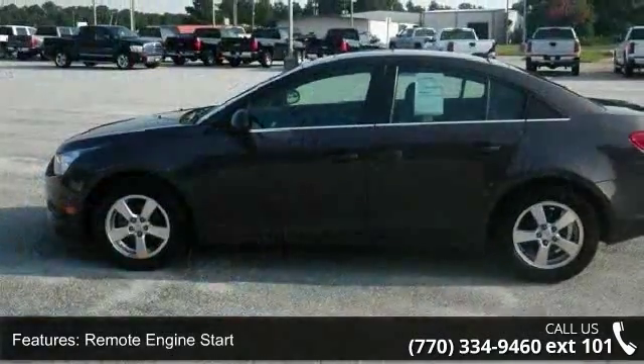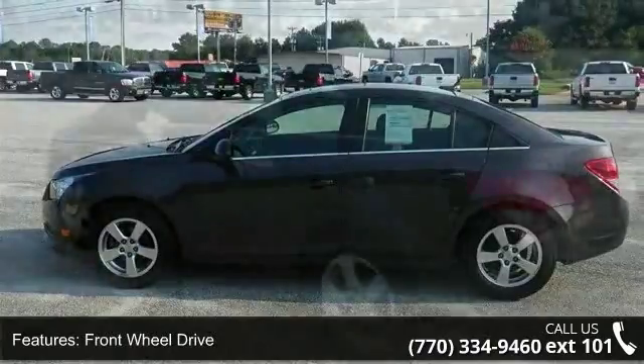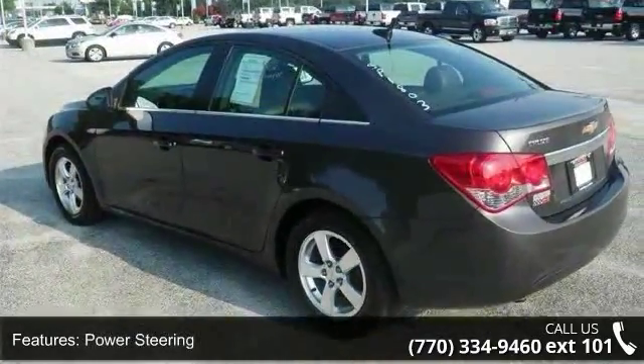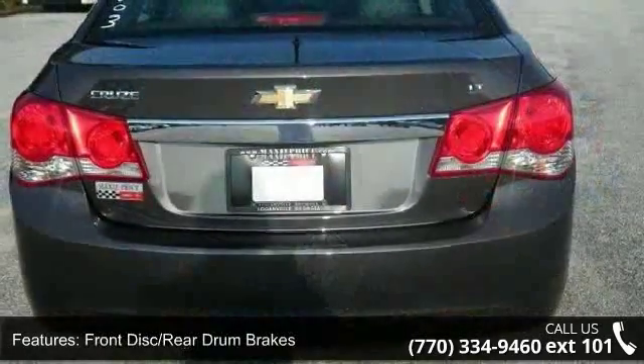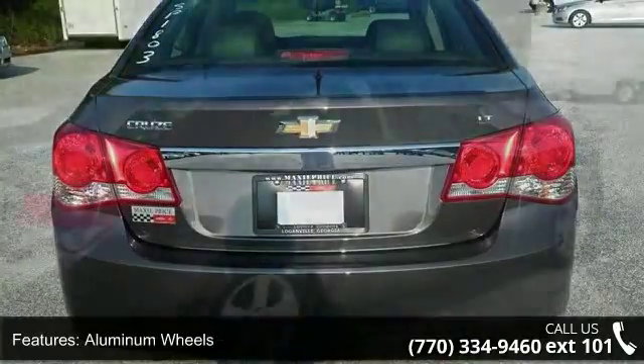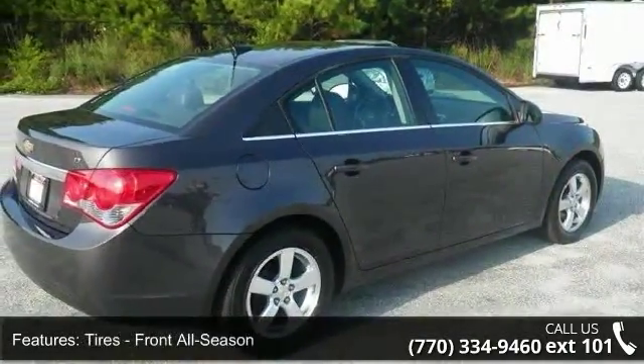Enjoy these notable features: traction control, leather seats, heated front seats, child safety locks, adjustable steering wheel, front disc rear drum brakes, security system, and cruise control. Low mileage is an important factor in your purchase, and this vehicle delivers a low odometer reading.